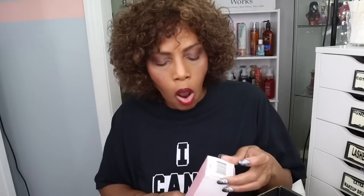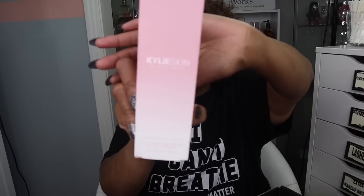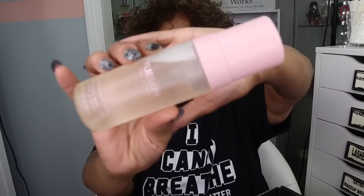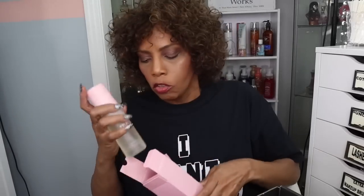The next thing I see is Kali Skin Face Wash. I know there's too much light and y'all can barely see it, but this is pink. It retails for $24. I haven't tried any of her products, so this would be a good way to start checking out her products.